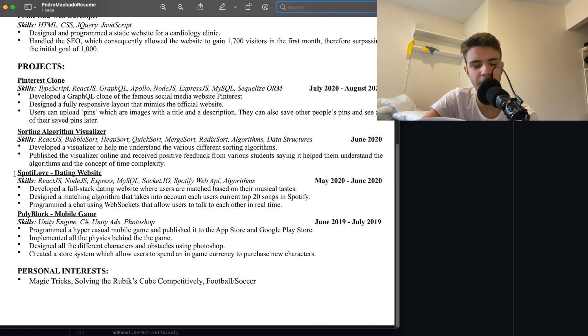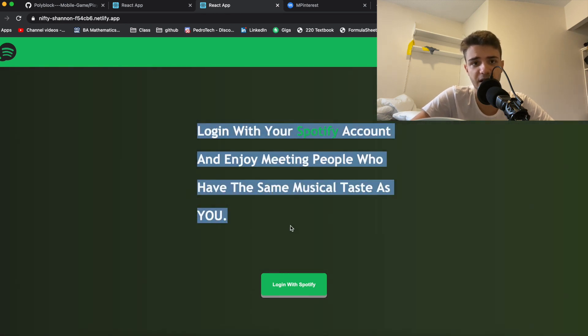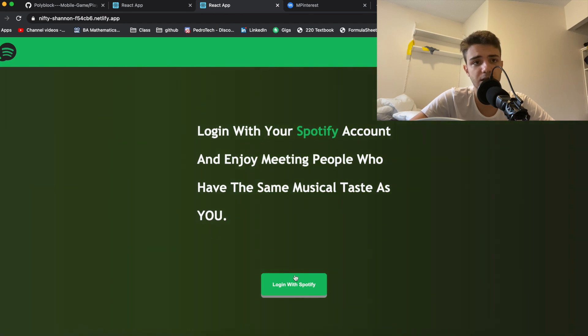The second project was Spotty Love — a dating website. It's like Tinder but it matches people based on their Spotify musical preferences. I got the idea while browsing the Spotify API, and I really wanted to build something using Socket.IO. Here's the main page — you can log in with your Spotify account and meet people with the same musical taste.